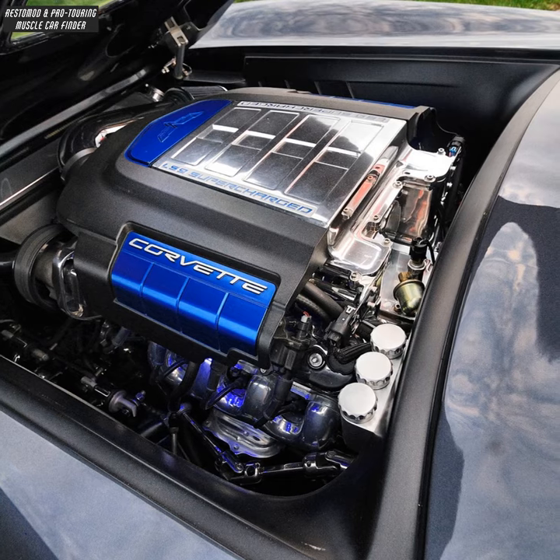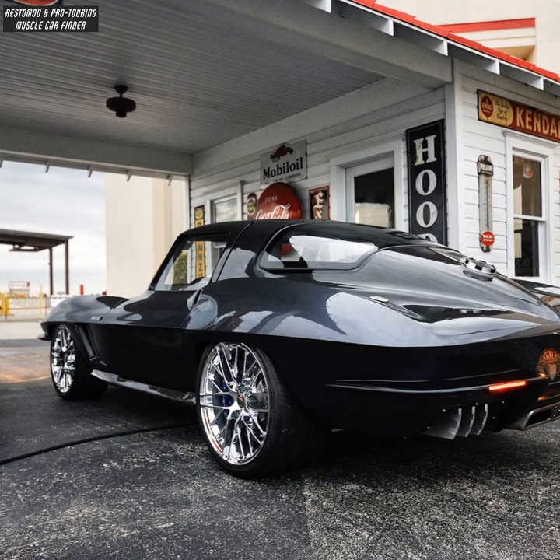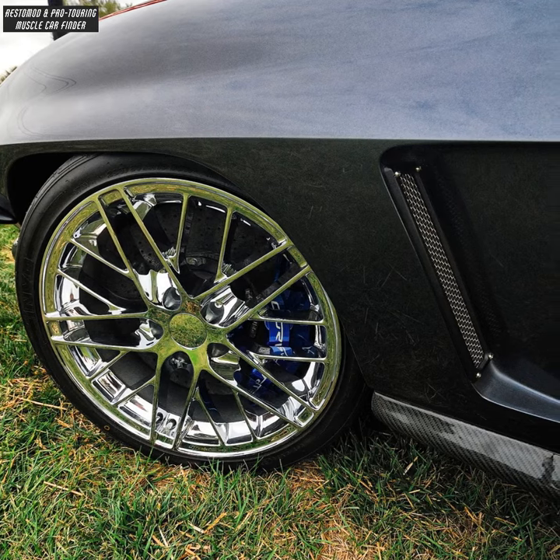It features a ZR1 supercharged LS9 engine, with a new steel floor pan and rear fender wells adding strength and wheel clearance, and 12-inch wide ZR1 wheels front and rear.